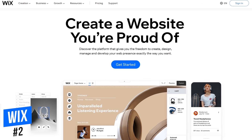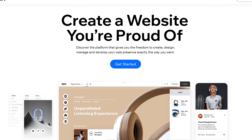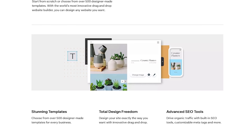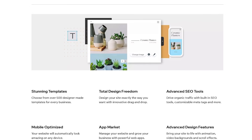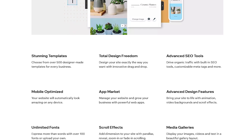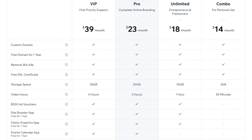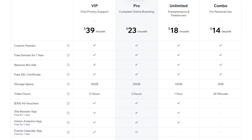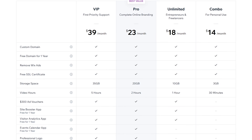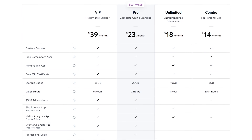In the runner-up spot at number two, Wix is our pick for the best web-based software. It's easy to use and great for small business owners or beginners with no coding knowledge or web design experience. Wix now has more than 500 high-quality templates, a drag-and-drop editor, advanced SEO tools, animation, scroll effects, and video backgrounds. They're also one of the best for e-commerce. The free plan limits bandwidth and storage to 500 megabytes. Premium plans start at $14 per month billed annually, adding storage, a custom domain, and Google Analytics access. All plans include a 14-day money-back guarantee.